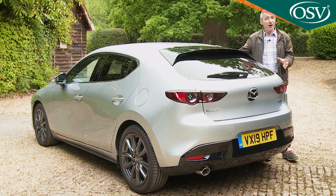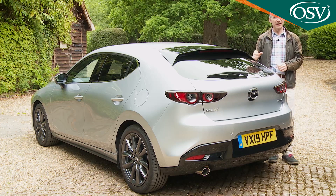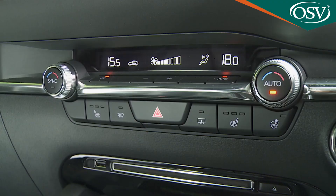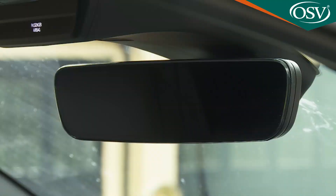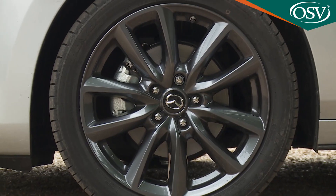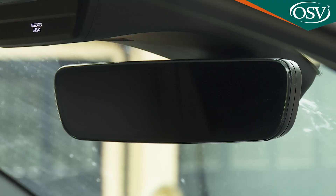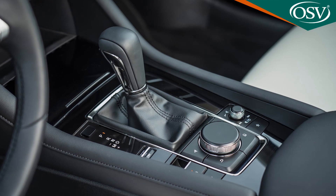Beyond base SE spec, SE Luxe trim adds smart keyless entry, dual-zone climate control, a reversing camera, front parking sensors, and an auto-dimming rear-view mirror. Mid-range Sport Luxe adds 18-inch grey metallic alloy wheels, privacy glass, a frameless rear-view mirror, and — if you specify the automatic gearbox — paddle shift controls.